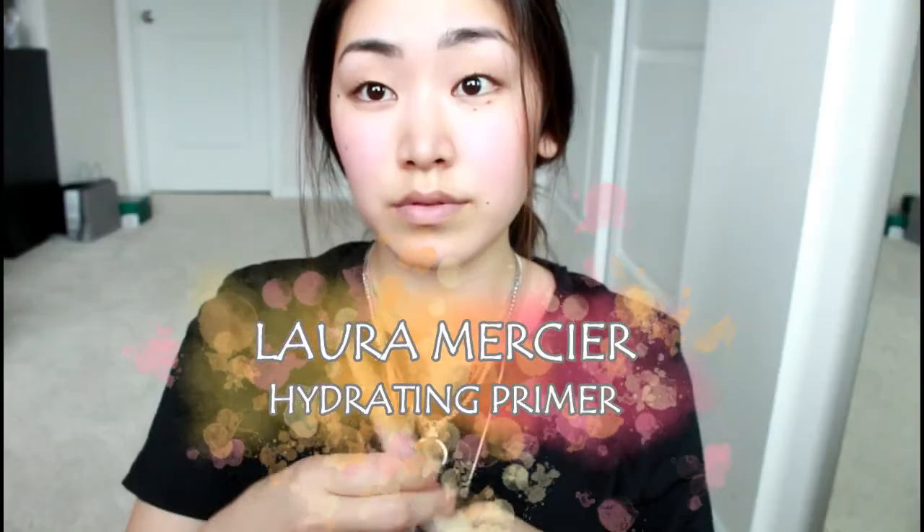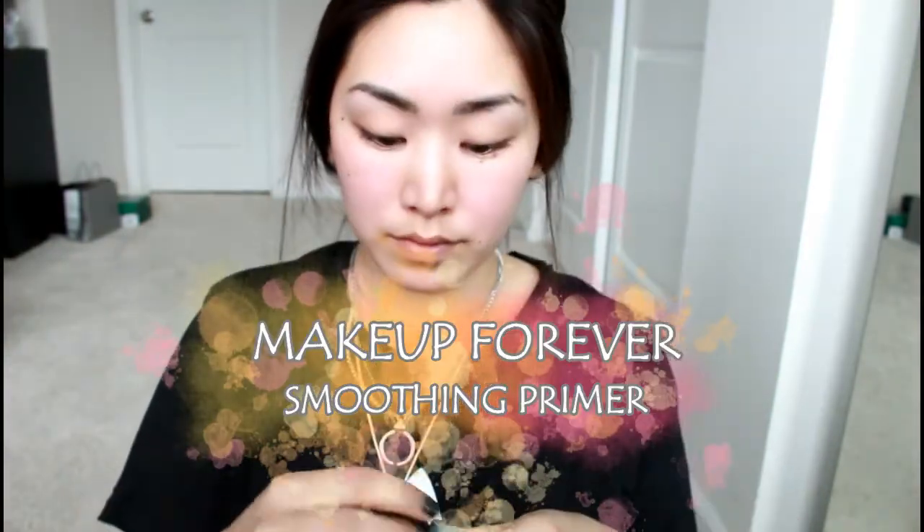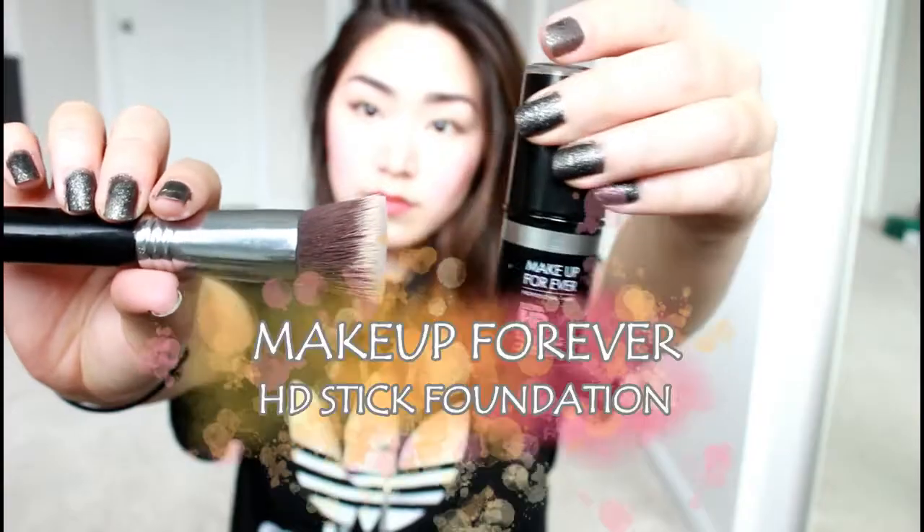I'm starting with my Laura Mercier hydrating face primer all over, and then I'm using the Make Up For Ever Step 1 smoothing primer just over my pores. Then I'm going in with my Make Up For Ever HD foundation stick, putting that on my cheeks, chin, nose, and forehead. Lately I've been really into stick foundations — it's just so quick and easy. Then I'm blending it all out with my Sigma F80 kabuki brush.